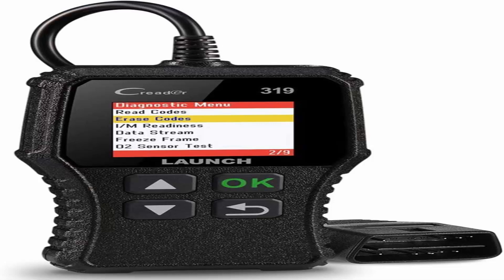Enhanced 10 OBD2 functions: capable of performing 10 modes of OBD2 diagnostic functions like read and erase codes, IM readiness, data stream, freeze frame, vehicle information check, and vehicle emission-related monitors such as O2 sensors and EVAP system, etc. The CR319 is suitable for DIYers to efficiently troubleshoot the check engine light and diagnostic trouble codes.